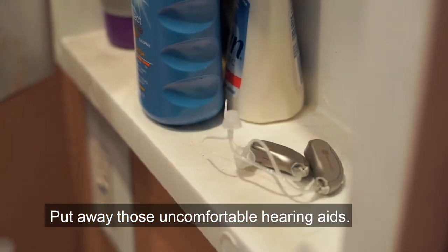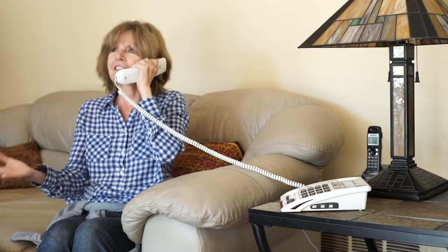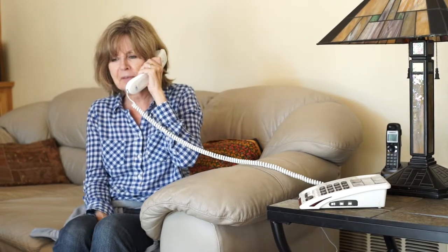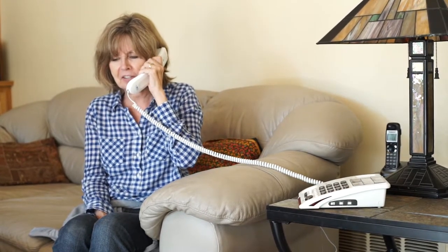Put away those uncomfortable, expensive hearing aids for now, because the photo memory amplified phone gives you the freedom to talk without straining to hear your loved one on the other end of the line.